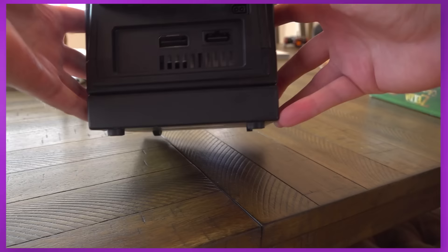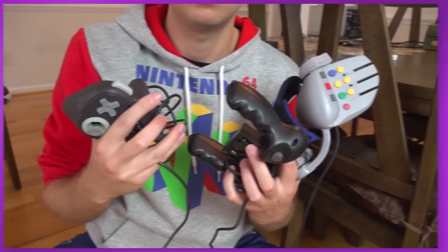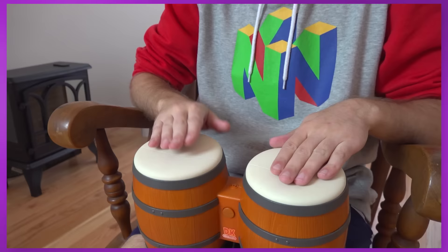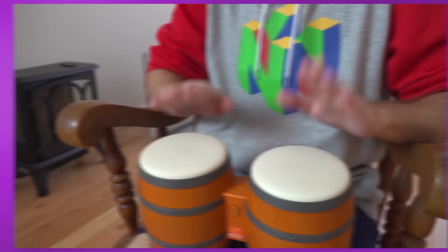While the GameCube didn't have online built-in, there was a broadband adapter you could get to play a few games via a local network. Some say the 90s were the wackiest when it came to game controllers, but just look at these DK bongos. They're used for the Donkey Konga series and Donkey Kong Jungle Beat — you just play the whole game slapping your hands to the music. Come on, that's pretty sick!